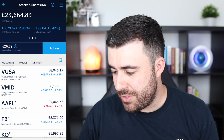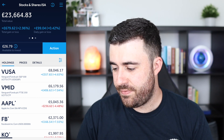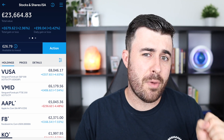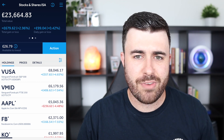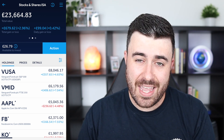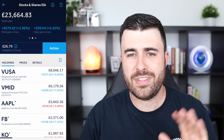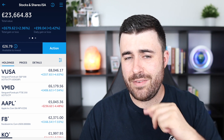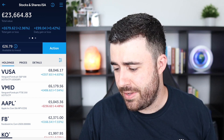Moving down, we have the VMID, which is now sitting at £6,179.56, so it's gradually gone up over the last couple of weeks. Last time I did my stock portfolio update, we had a big hit — inflation rates came out and quite a few of my stocks took a large hit. It kind of got hidden under the blanket a little bit because I was investing so much that month — about £4,000 — which made my portfolio value higher. But in reality, some of my index funds had not performed as well as in previous months.